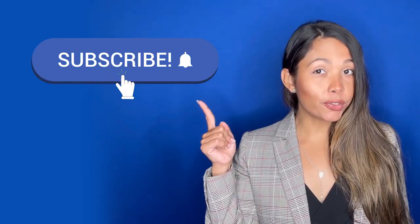But first, pay attention to the latest COVID-19 travel restrictions. And before you do that, don't forget to subscribe to our channel, hit the like button, and share this video with your travel buddies.